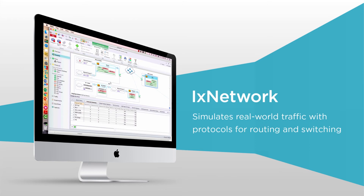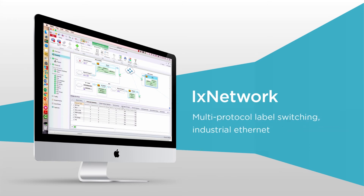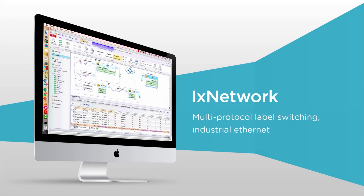It simulates real-world traffic with protocols for routing and switching, multi-protocol label switching, industrial Ethernet, data center networking, and software-defined networking.